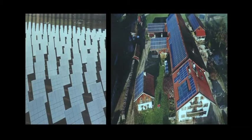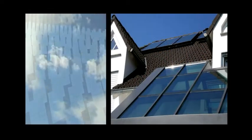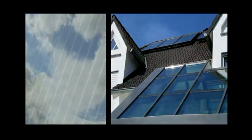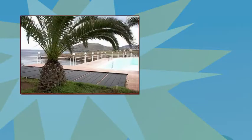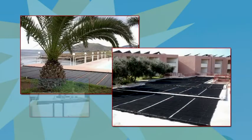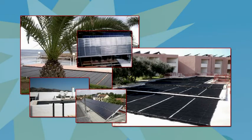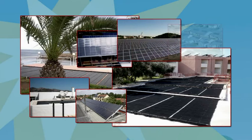Solar energy is used to a higher degree in the more prosperous countries of Western Europe. Various forms of financial incentives provided to the citizens of these countries promote investments into renewable resources. In Europe, most solar collectors are installed in Austria and Greece, where there is nearly 300 square meters of solar collectors per 1,000 citizens.